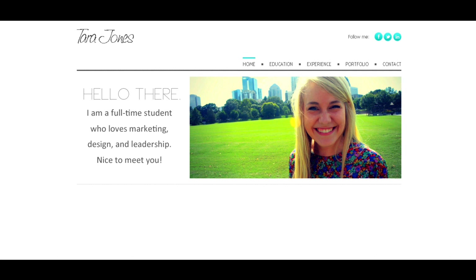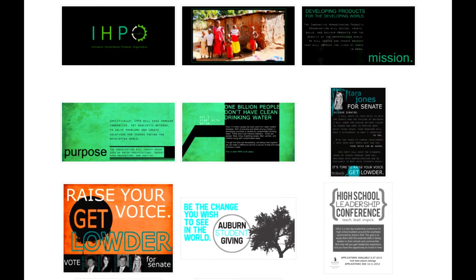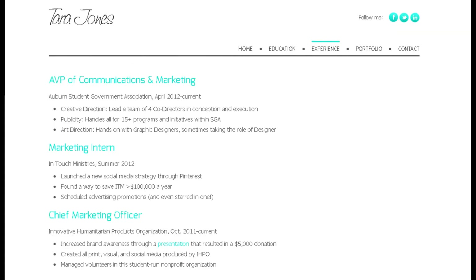An ePortfolio is obviously a process because you're assembling these different kinds of documents or artifacts, but it's also a product — it's a digital website that includes those reflective contextualizations that help your audience to make sense of what your learning experiences are.